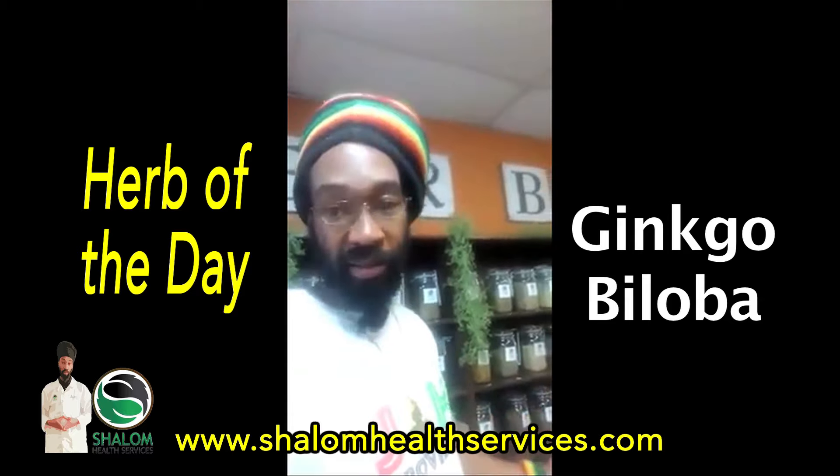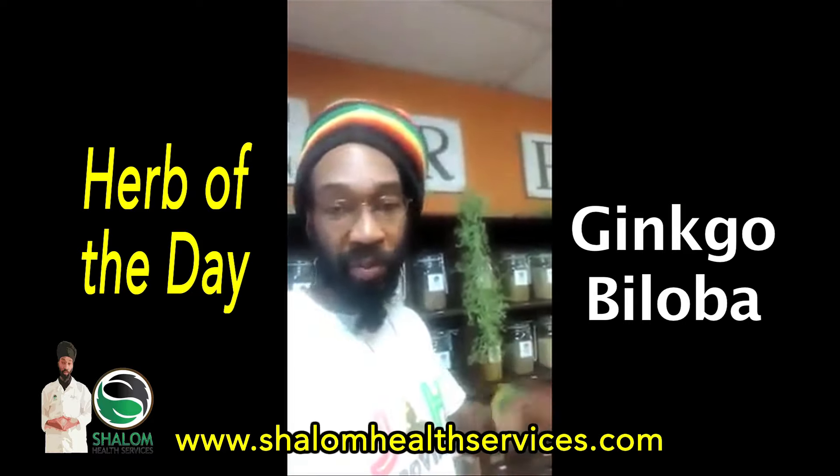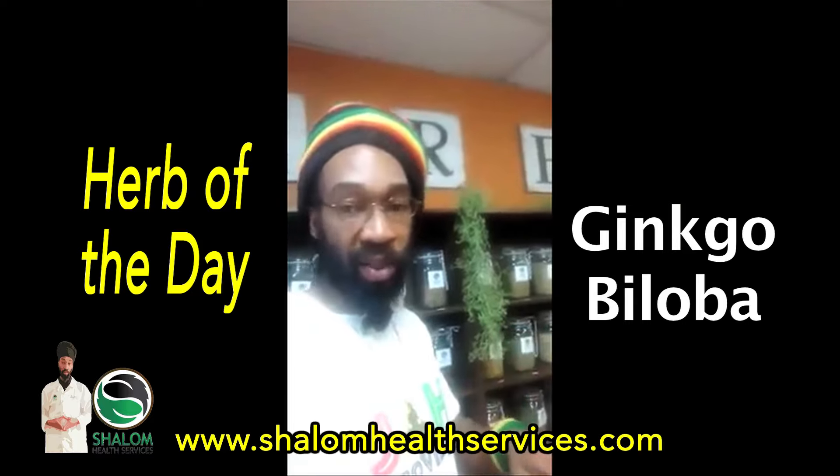I couple this with other adaptogenic herbs — brain-stimulating herbs like gotu kola and brahmi. We'll talk about all that. It's inside of my brain booster formula.